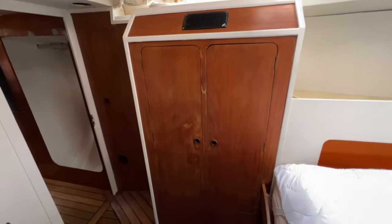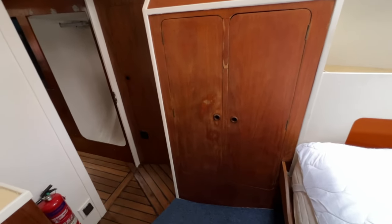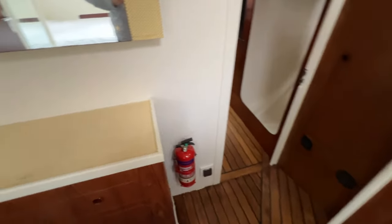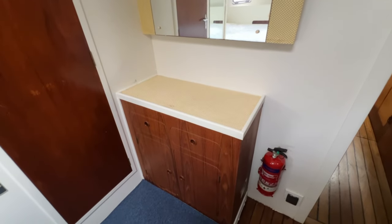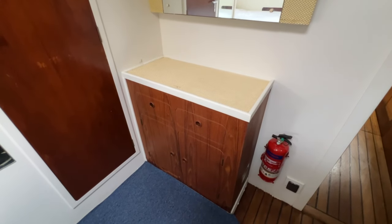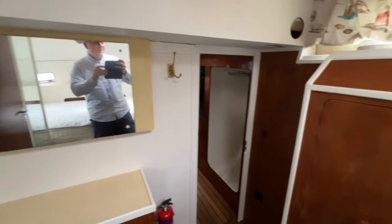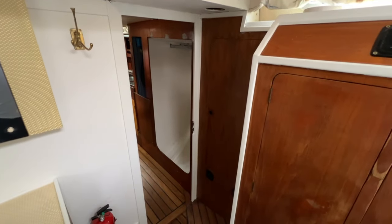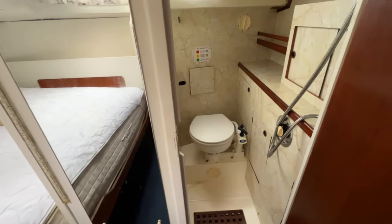On the starboard side there are a couple of really nice tall cupboards for your longer garments. On the forward bulkhead we have a nice big mirror and a little vanity unit with a shelf and drawers and cupboards beneath — very nice indeed. That gives you an idea of head height. Let's pop through this door and we find the ensuite.